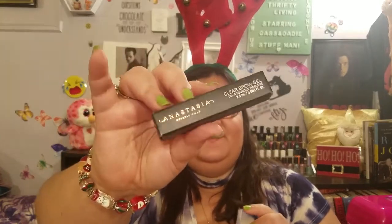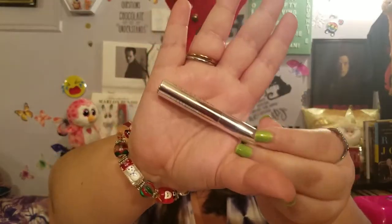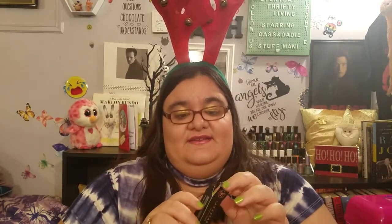Next we have three Anastasia Beverly Hills products. First is the Anastasia Beverly Hills Clear Brow Gel. Basically, when you do your eyebrows, you put this on to keep the color in. That's what it looks like. This will be going in a future giveaway. It's vegan and cruelty-free.